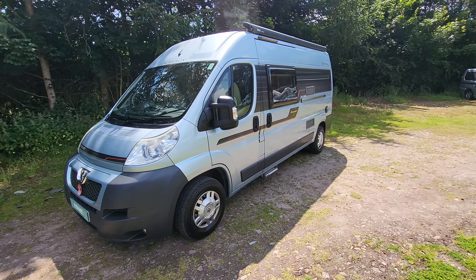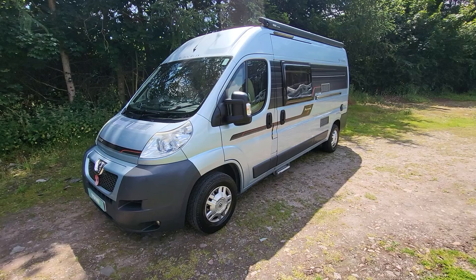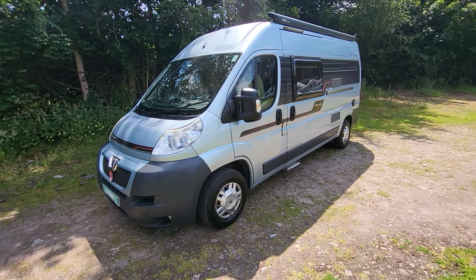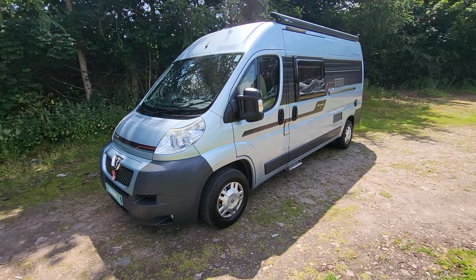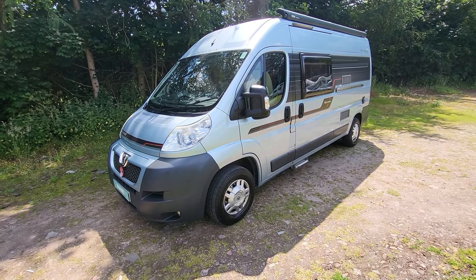Hello, it's Paul at Road Motorhomes in Mansfield. Today's walk-around video is on our Auto Cruise Accent. It is a 2013 model with 42,300 miles. It's a four seat belt and two or three berths — I'll show you when we go inside.